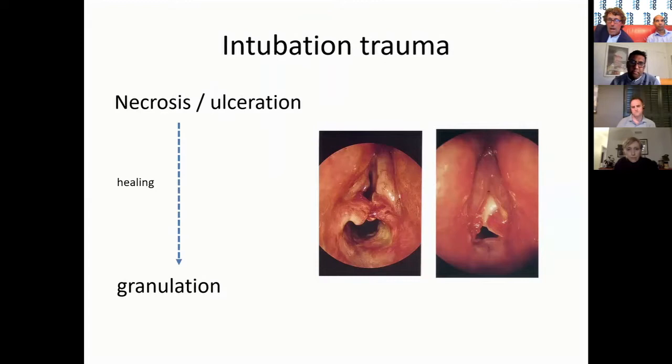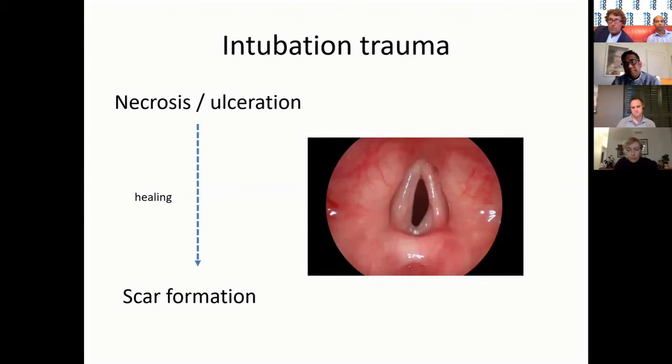As it attempts to heal, it can heal either by forming granulation — this is an adult larynx showing classic tongues of granulation over the vocal process of the arytenoid, and a sluffy ulcer at the posterior commissure from pressure necrosis — or by forming fibrous tissue and scarring, producing a classic posterior glottic web.